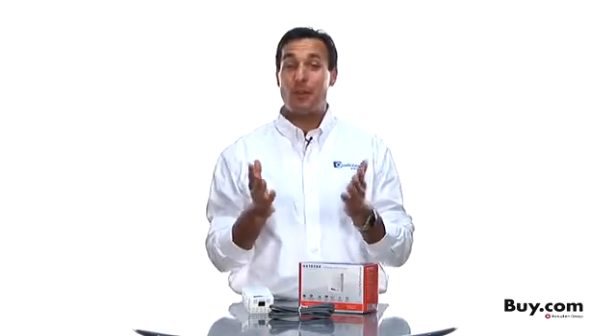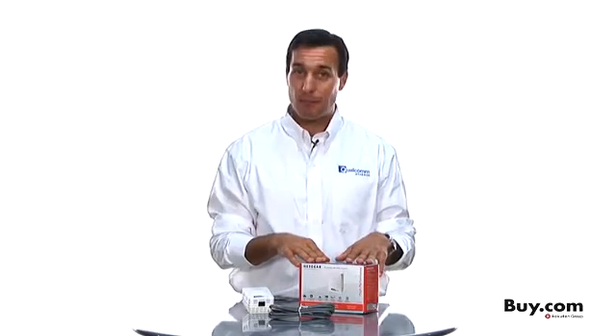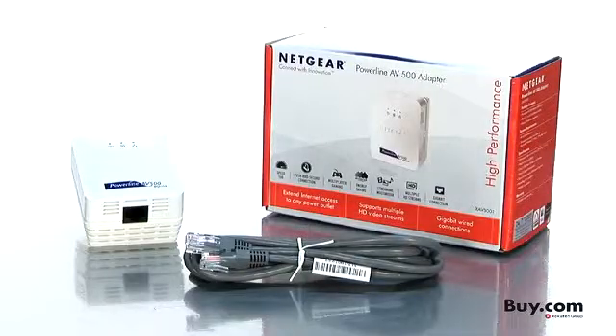Hi, I'm Keith Washoe with Qualcomm Atheros here to talk to you about our technology inside this Netgear Powerline AV adapter and why this is a great product for you.